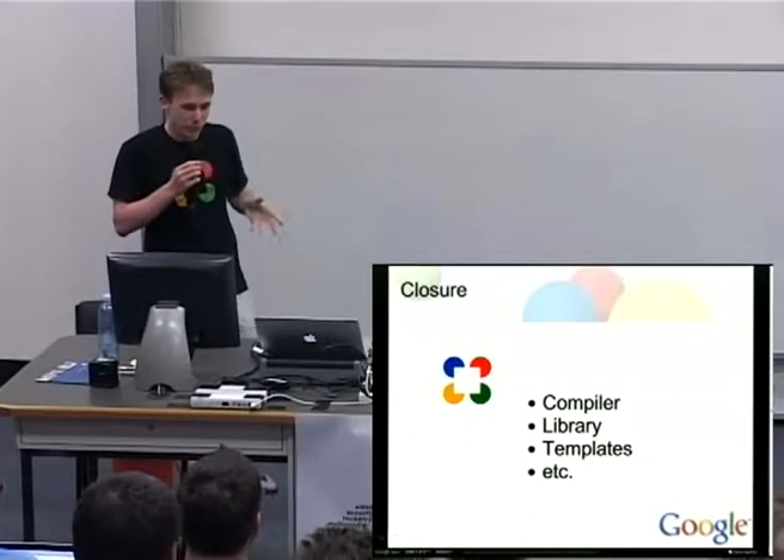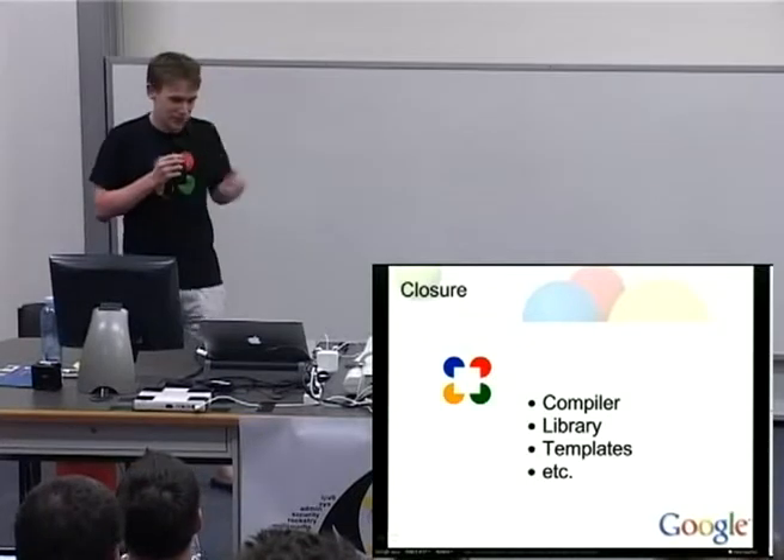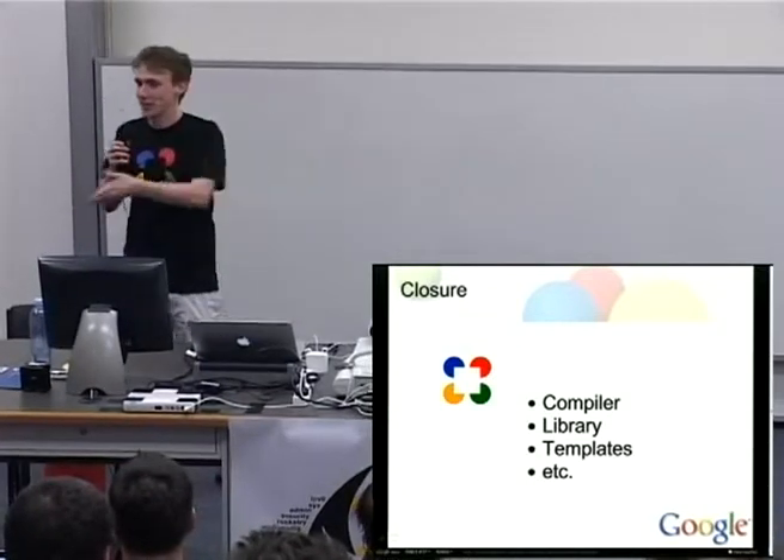They said, 'No — well, we've thought about it, but we have no time. If you want to, go ahead.' And so I said, 'OK, how hard can it be?'